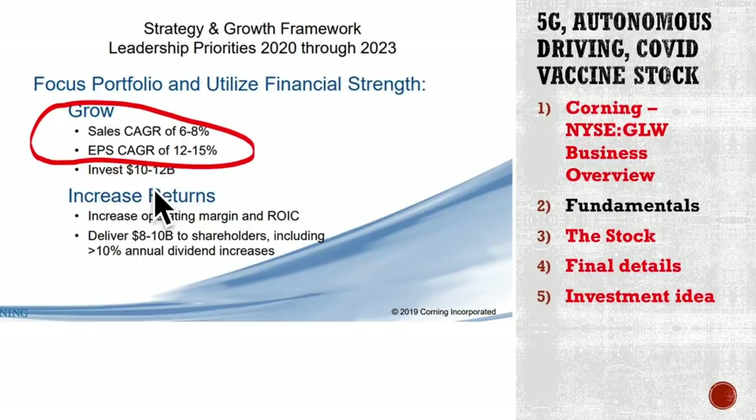Very positive management, as always. If you listen to some conference calls, and if they deliver on this with high return on invested capital, then this will end up as a good investment.